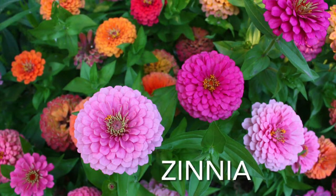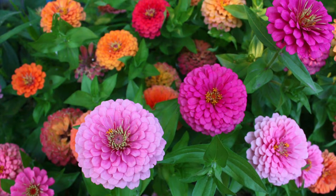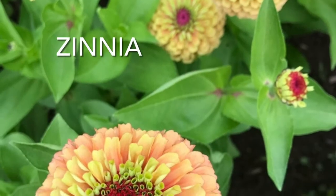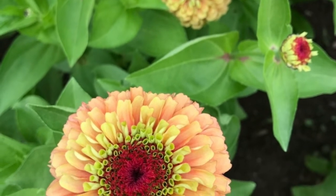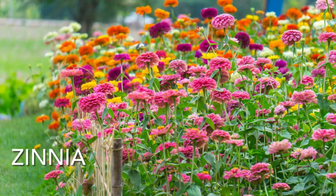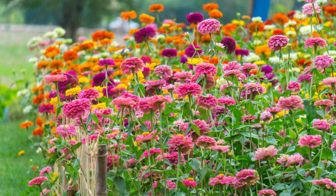Number one is Zinnia. An easy annual to grow, beautifully used as a cut flower that lasts in the vase for a really long time. It does not require a lot of water. It has beautiful daisy-like flowers that range in many shapes, colors, and sizes. One of the easiest to grow from seed, and they will self-seed if grown in the right conditions. Absolutely worth growing in the garden.